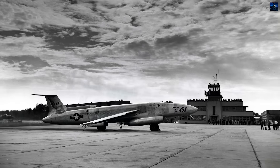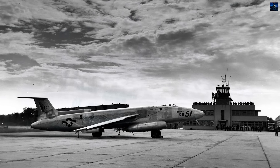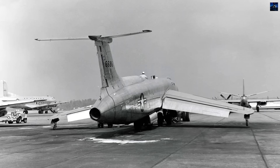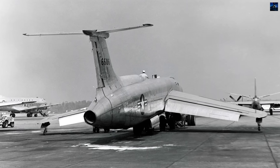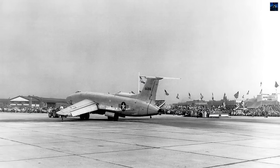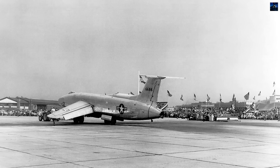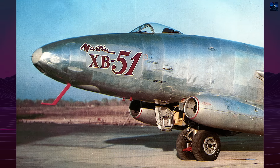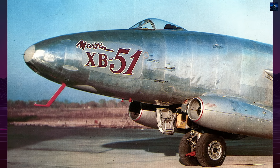The XB-51 exceeded manufacturer guarantees but arrived at the wrong time. Its revolutionary design influenced future aircraft development, particularly the rotating bomb bay concept used in the B-57. Despite its brief existence, the XB-51 demonstrated that innovative thinking could produce aircraft far ahead of their time, representing both the potential and perils of pushing aviation technology to its limits in the early jet age.